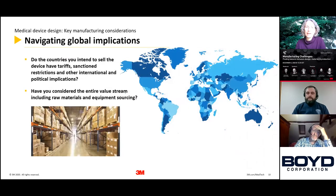Navigating global implications: supply chain security over the past few months has been quite stretched. Make sure you're sourcing materials from countries where you know about the geopolitical stability, to ensure you have a constant supply you can plan with. At the other end as well, consider the countries where you intend to sell — are there certain tariffs to think about, or geographies you might not be allowed into?